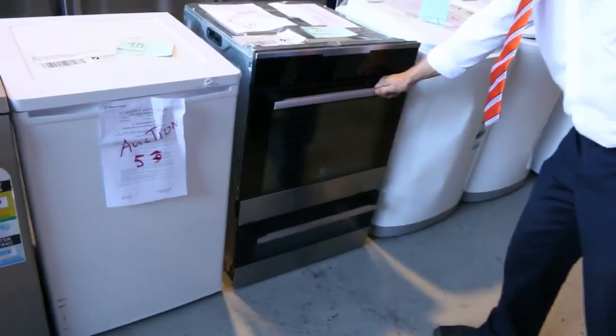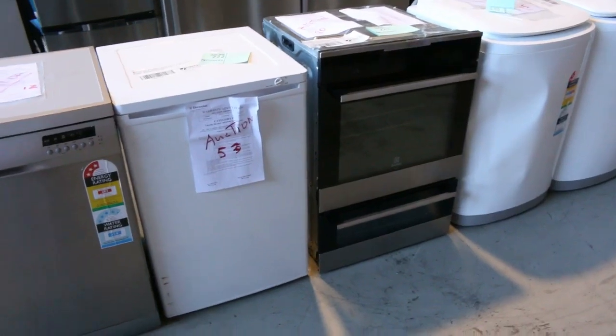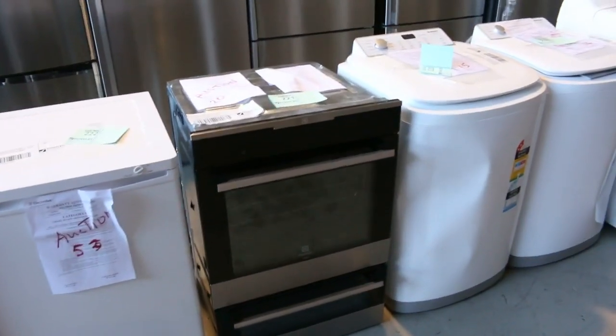I've also got a beautiful double oven out of Electrolux — I think that's a pyrolytic cleaning one too. Beautiful double oven out of Electrolux. I'll have a guess at that — I'm guessing it'll go for about the $1,500 mark, but that's just a guess.